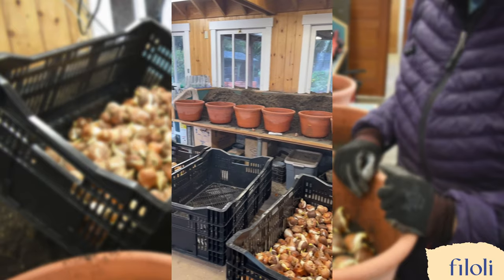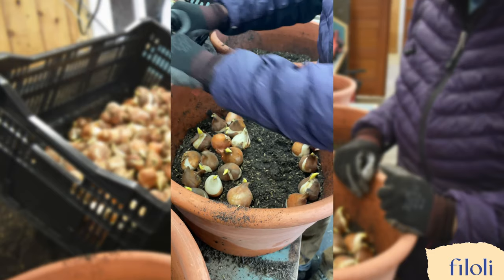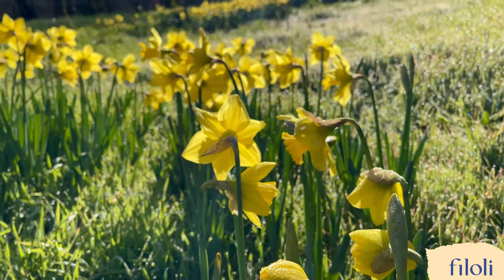First, they are sorted for various projects. Almost 30,000 bulbs are sold in the clock tower shop during our holiday season, and the remaining will be used for the spring display. Here at Filoli, Narcissus bulbs are the first to sprout.